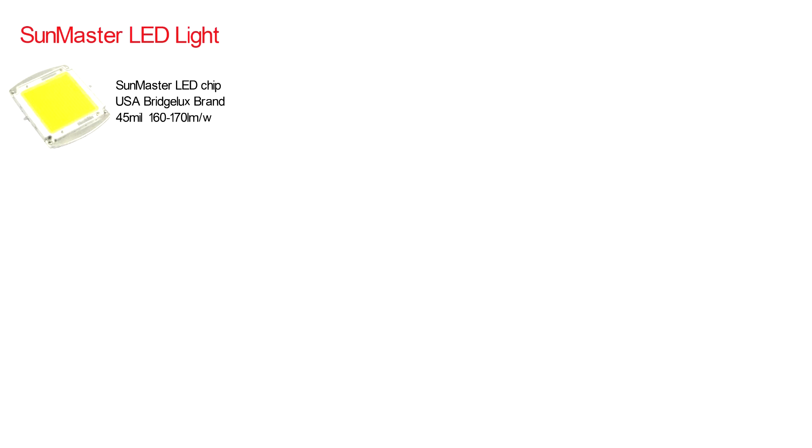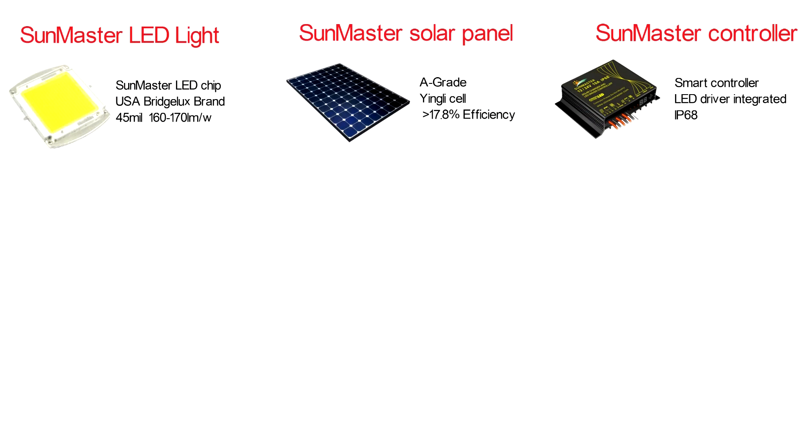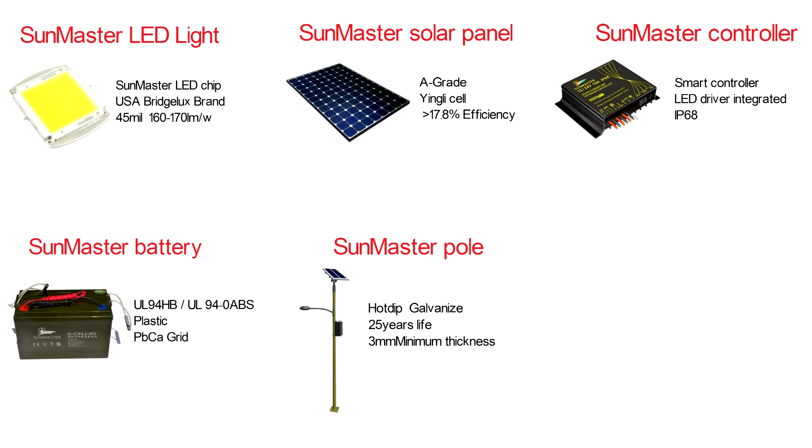SunMaster manufactures every key component in-house: SunMaster LED light, solar panel, controller, battery, pole, and connector.